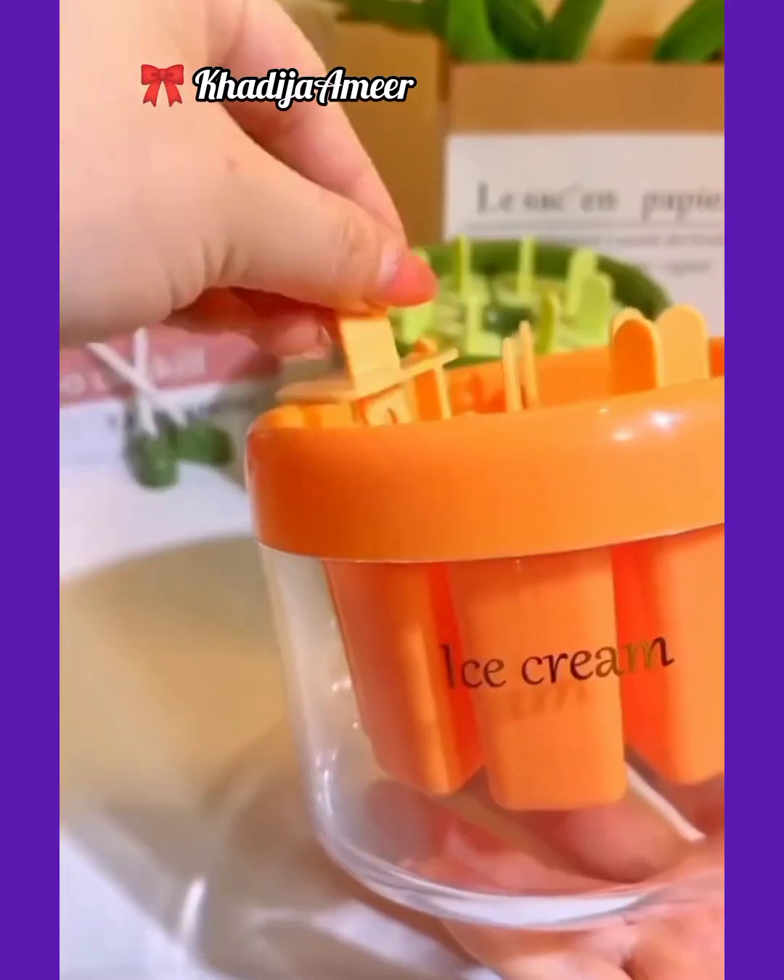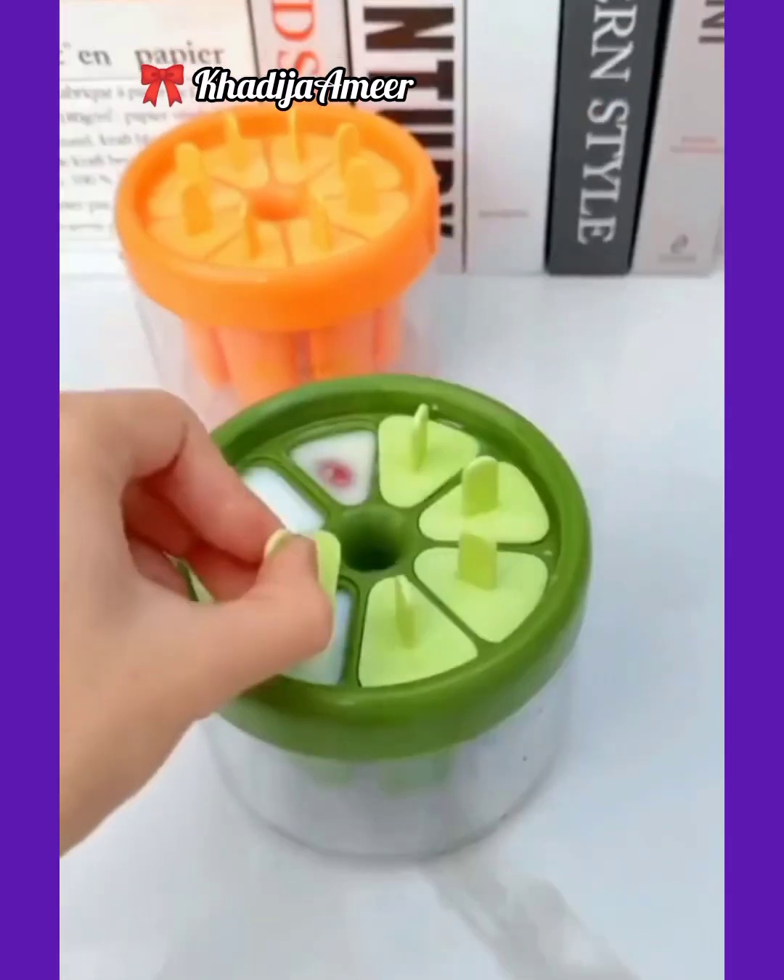And this tool is specially for ice cream lovers. Now you can mold ice cream or candy at any time at home.